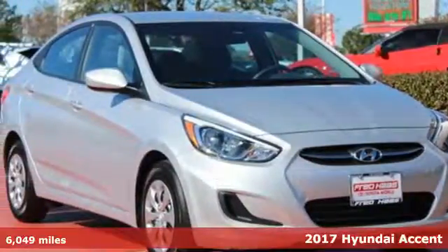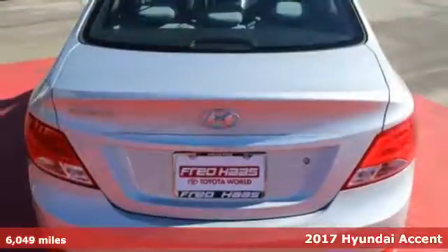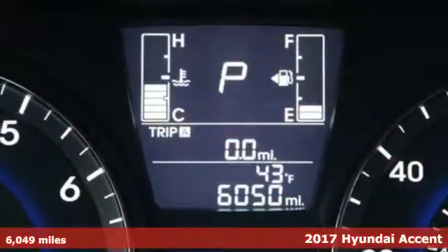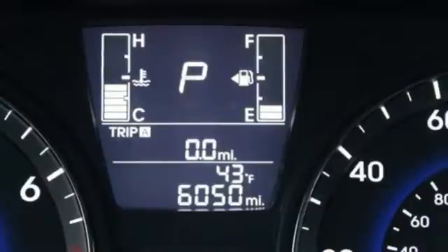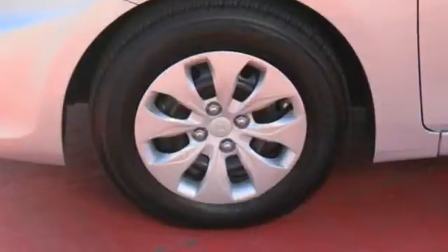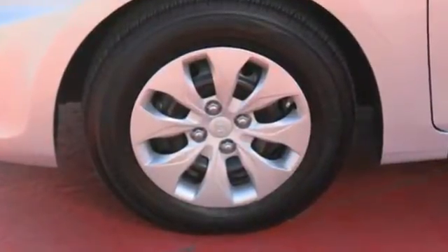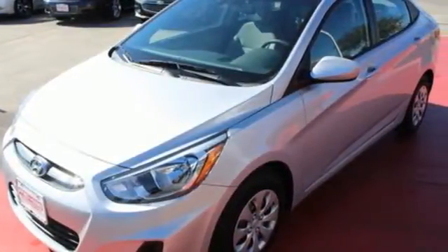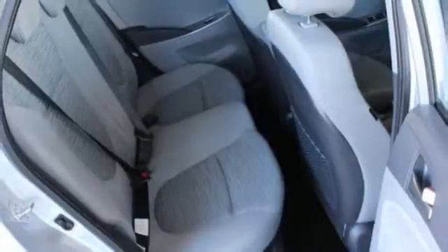Here's a 2017 Hyundai Accent. This Accent isn't an ordinary subcompact — it's one with a surprising amount of space to go along with its fuel-efficient 1.6L engine. The vehicle stability management system helps keep you glued to the road and your mind at ease. No matter what seat you find yourself in, you'll discover a level of comfort and openness that's sure to impress.